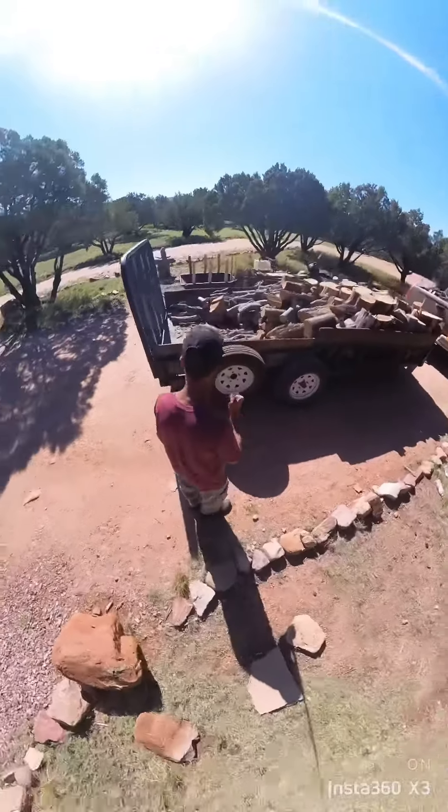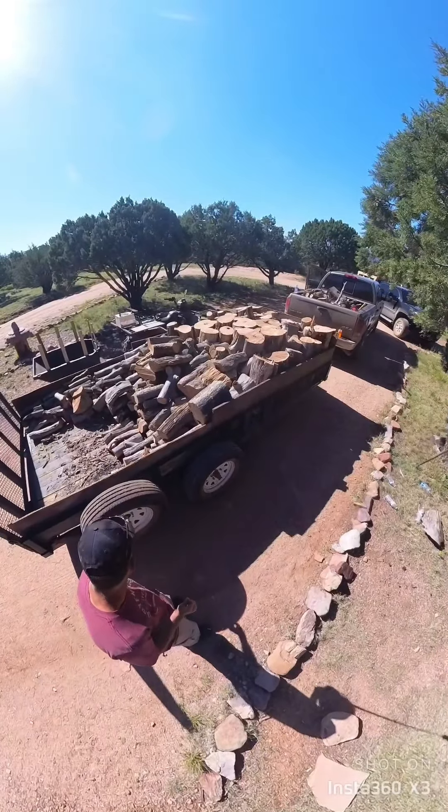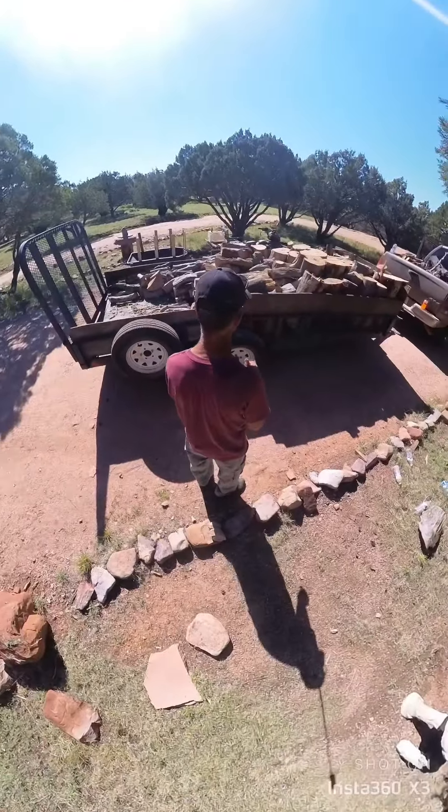We were out and about and had a blowout — just caught something on the trail. I'll get another spare; we can get that one fixed in town, maybe on the way home.